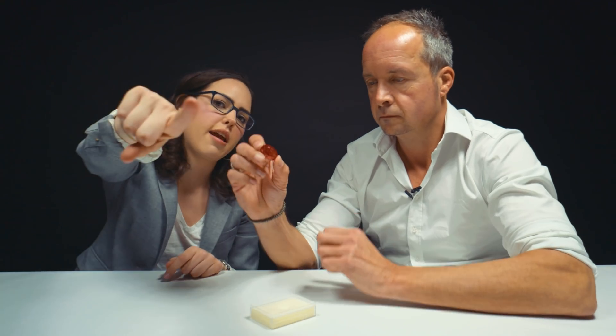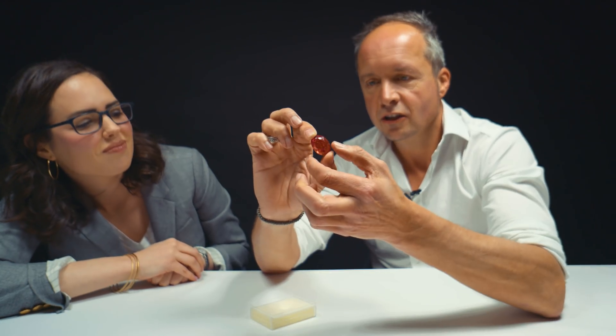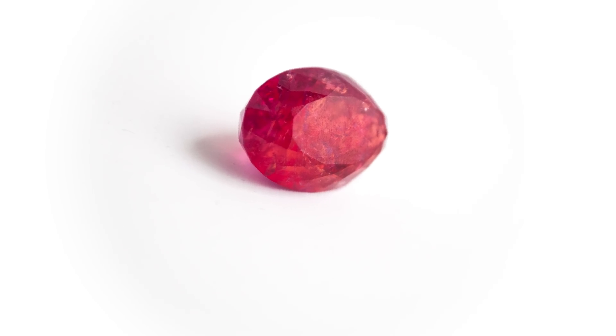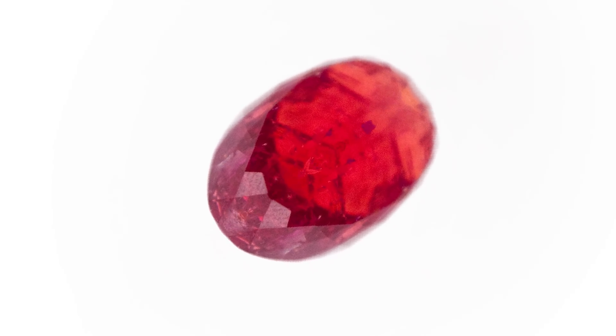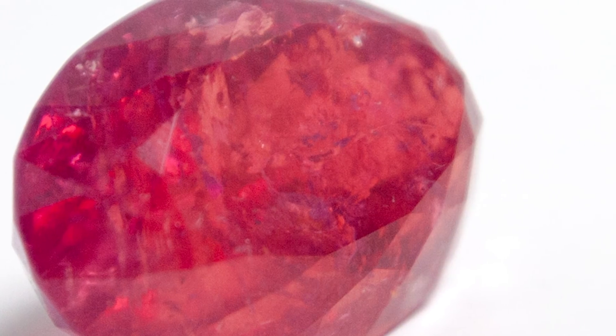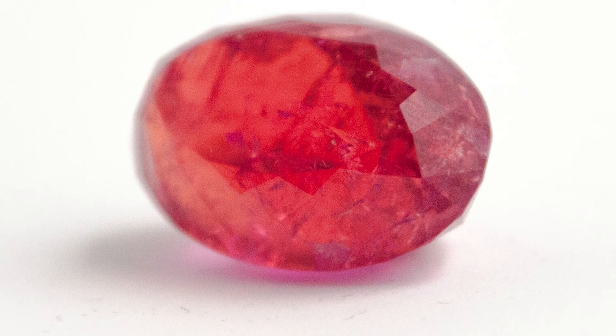Hold that up to the camera and tell everyone what you want them to take a closer look at. I don't know if you can capture this, but I like to look at the color. As I turn the stone, maybe you can see how it changes — I'm just simply turning it in one direction. Hey everyone, thank you so much for watching today.